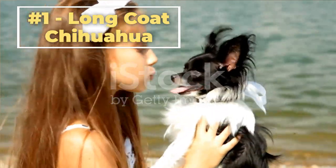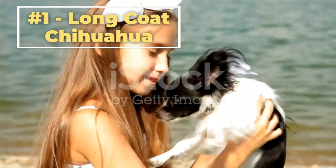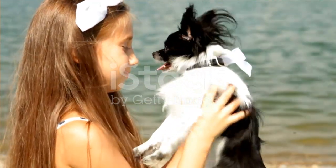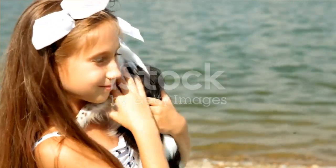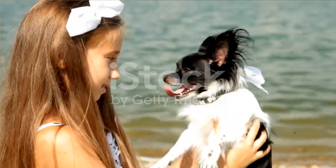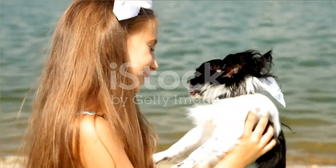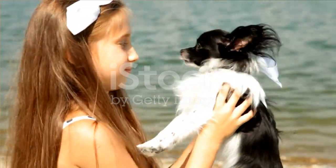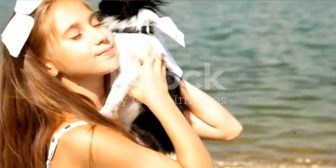Number one, the Long Coat Chihuahua. This type of Chihuahua has a long soft coat that can be straight or wavy. They require regular grooming to maintain their coat, which can include brushing or combing to remove tangles and mats, as well as regular baths to keep their coat clean and healthy. They may also need their nails trimmed and their ears cleaned on a regular basis.